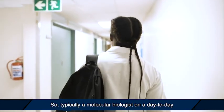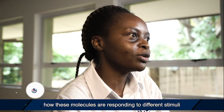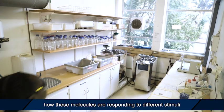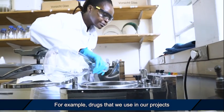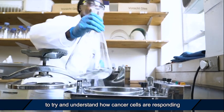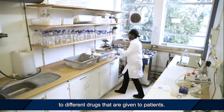Typically, a molecular biologist on a day-to-day basis would be growing plants, bacteria, or human cells and trying to understand how these molecules are responding to different stimuli in the environment, or induced — for example, drugs that we use in our projects to try and understand how cancer cells are responding to different drugs given to patients.